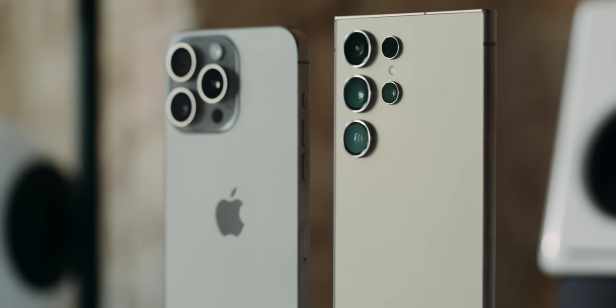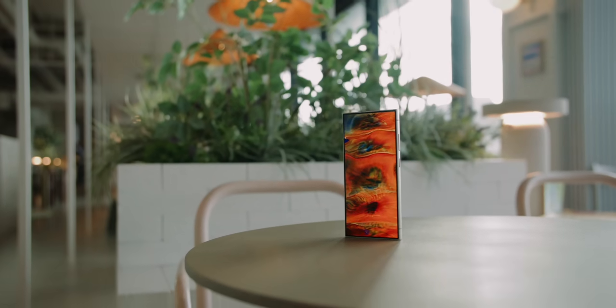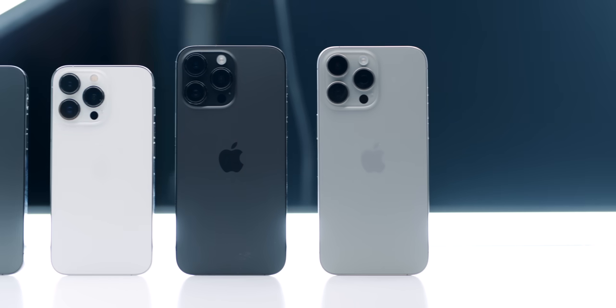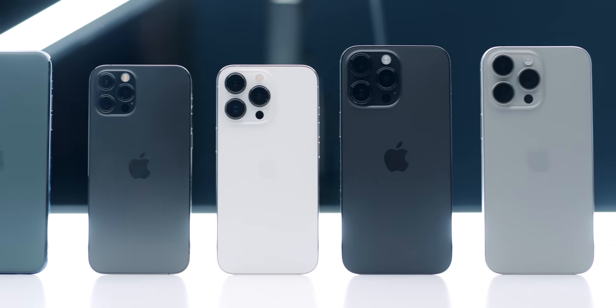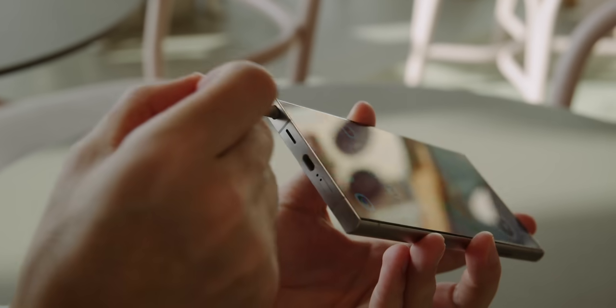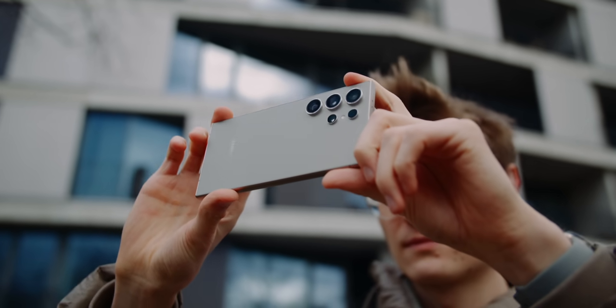Both have 256 gigabytes of storage as a minimum and both cost 1,449 euros. They're the same price, but storage upgrade pricing is cheaper on Samsung's side. Apple holds its resale value longer — you'll get more money back when selling, not hundreds of euros but a noticeable amount. That said, with Samsung now guaranteeing seven years of updates, they may hold value better in the long run too.